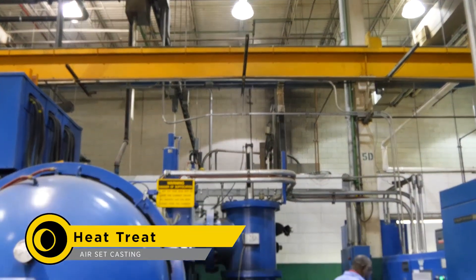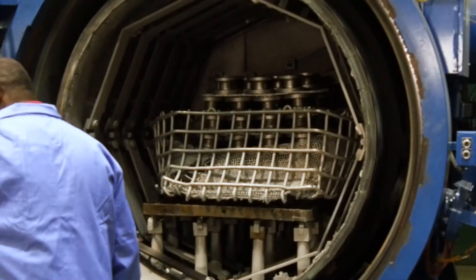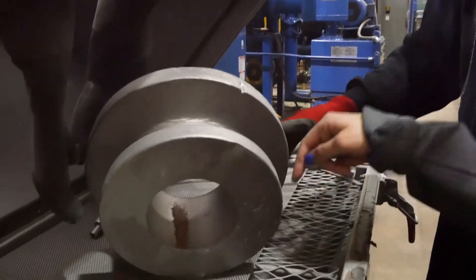Like the investment casting components, the larger air set castings will also receive heat treatment, enhancing the product's uniformity as well as corrosion and mechanical properties.